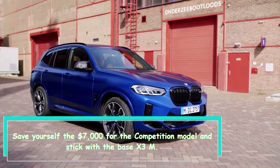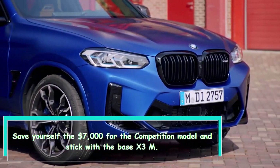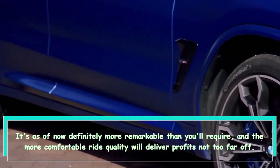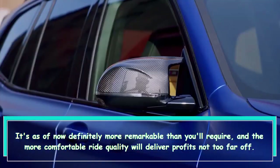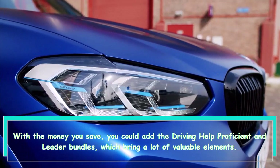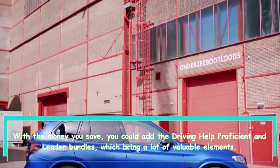Save yourself the seven thousand dollars for the Competition model and stick with the base X3 M — it's already significantly more powerful than you'll need, and the more comfortable ride quality will pay dividends down the road. With the money you save, you could add the Driving Assistance Professional and Executive packages, which bring a lot of valuable features.